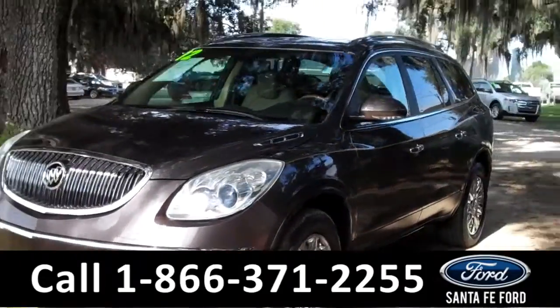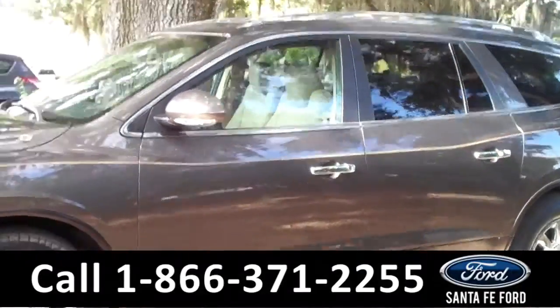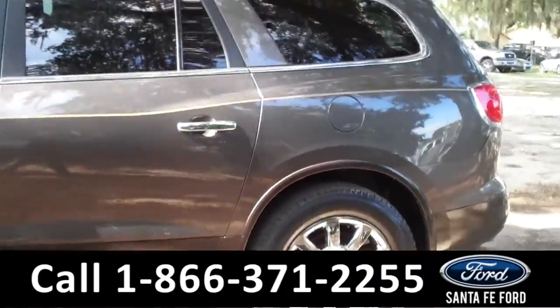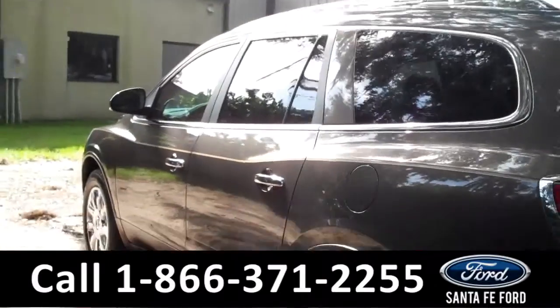This 2012 Buick Enclave has only had one previous owner and is still under its bumper-to-bumper warranty. Some of the features of this car include tinted windows, alloy wheels, and a roof rack on the top. It also has keyless entry. Now let's take a look at the inside.